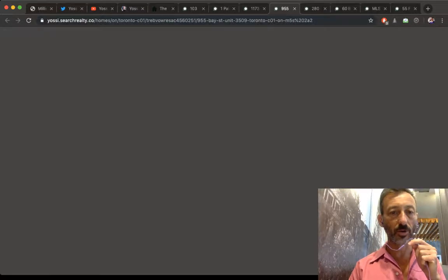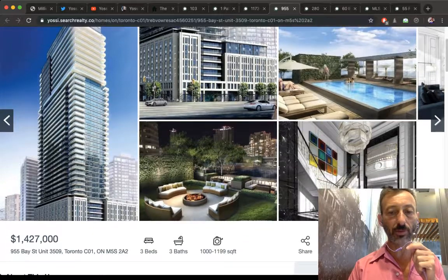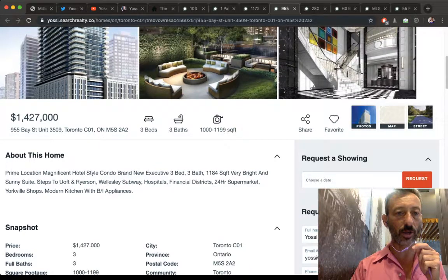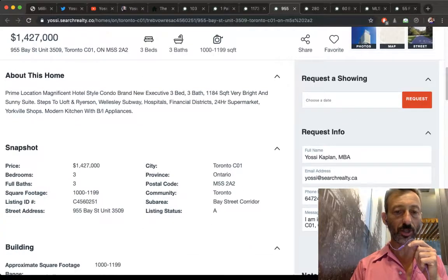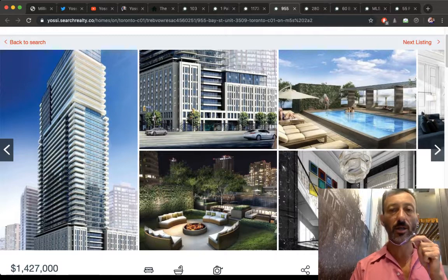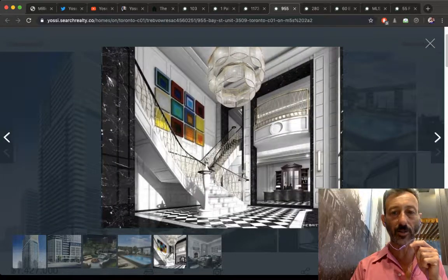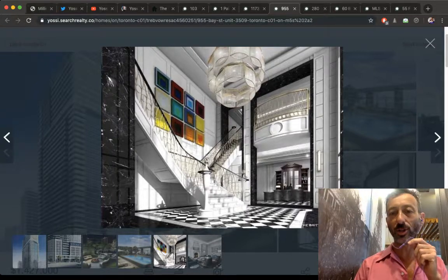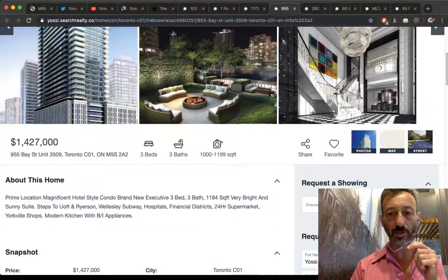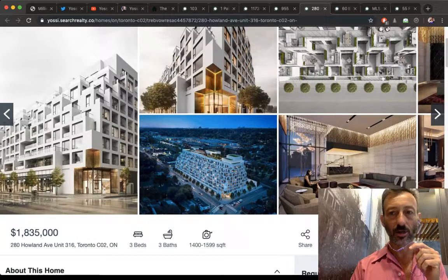This is an assignment at the Brit Condos, 955 Bay Street, 35th floor — three beds, three baths, 1,184 square feet asking $1,427,000. The condo fee estimate is $725/month but hasn't gone through the first-year audit yet. This building has all the bells and whistles, the right address, and the grandeur of the hotel that previously occupied the site. Let me know if you want floor plans.